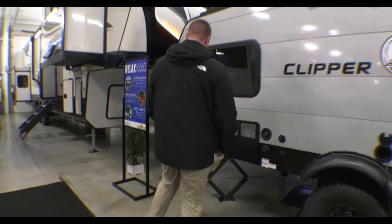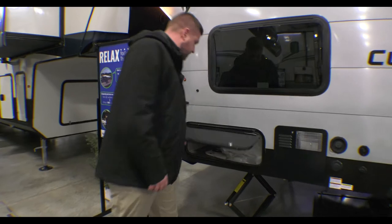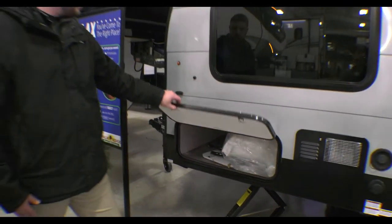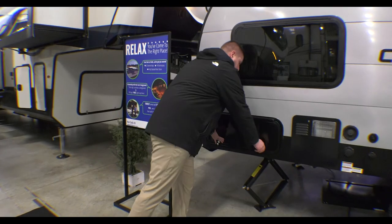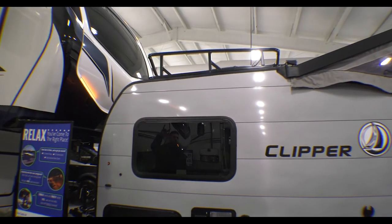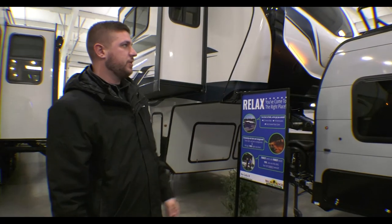Coming around the other side, you've still got a good amount of storage. Going through the outside, they include a table for you to have as well. And if you can step back and see the top, you do have a roof rack spot for two kayaks or whatever you can fit up there.